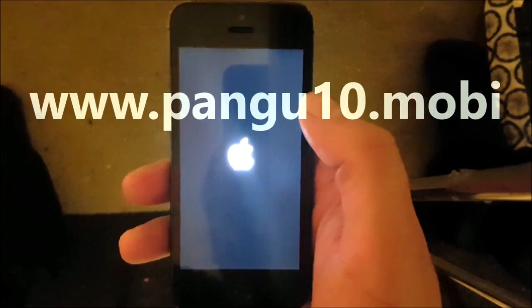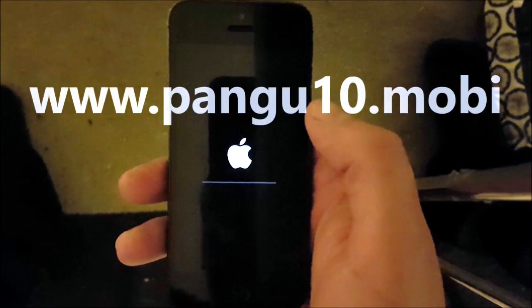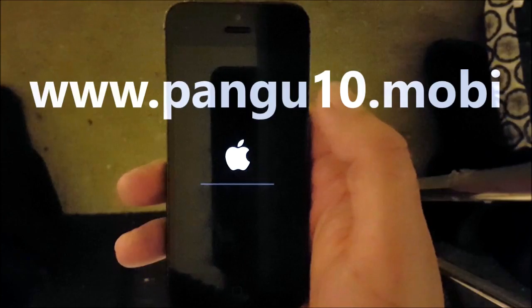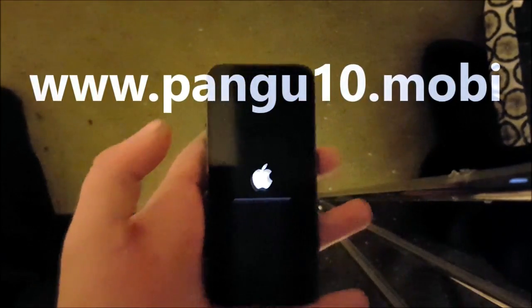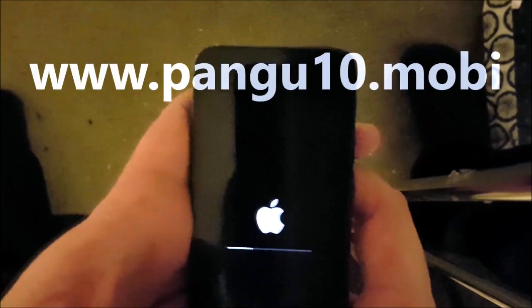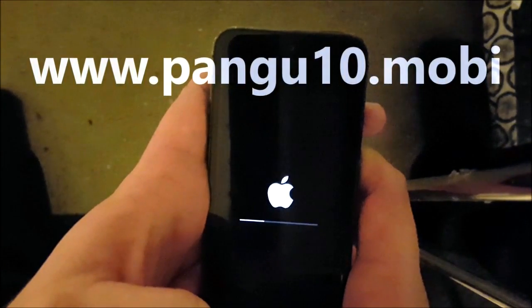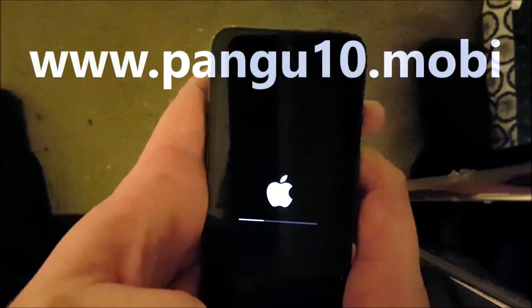If the jailbreak worked, this is what you will see when you restart your device — the jailbreak process will be finalized. When your phone is all booted up and done installing and jailbreaking, you should be jailbroken and have Cydia on iOS 10.2.1.